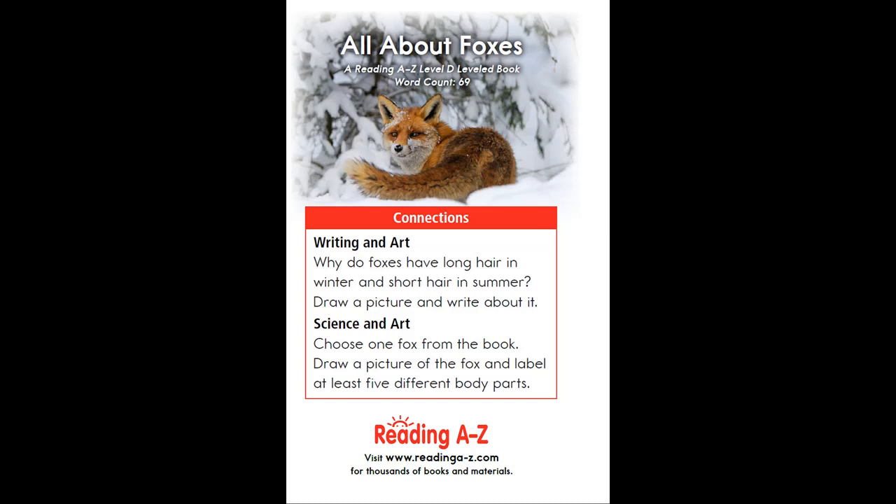For science and art: choose one fox from the book. Draw a picture of the fox and label at least five different body parts.